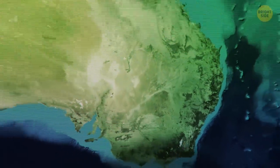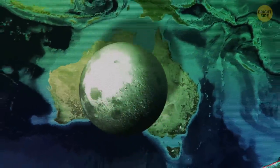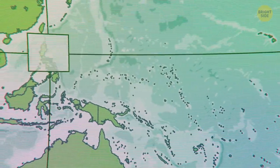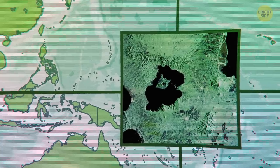Australia may be a relatively small continent, but it's still wider than the Moon. In the Philippines, there's an island inside a lake, on an island that's inside another lake, which is located — right — on an island.